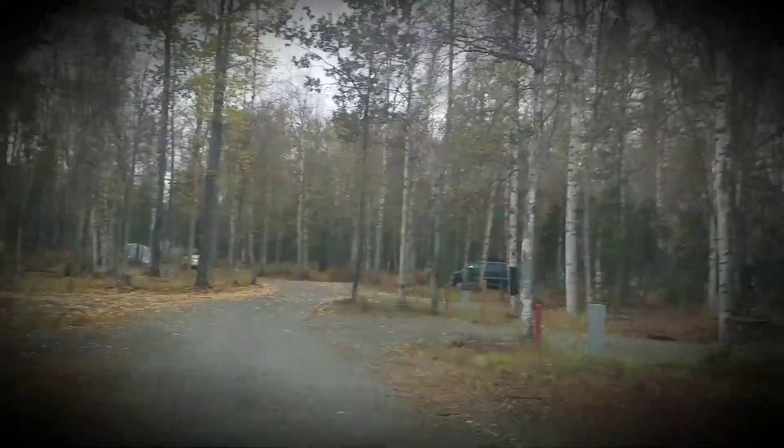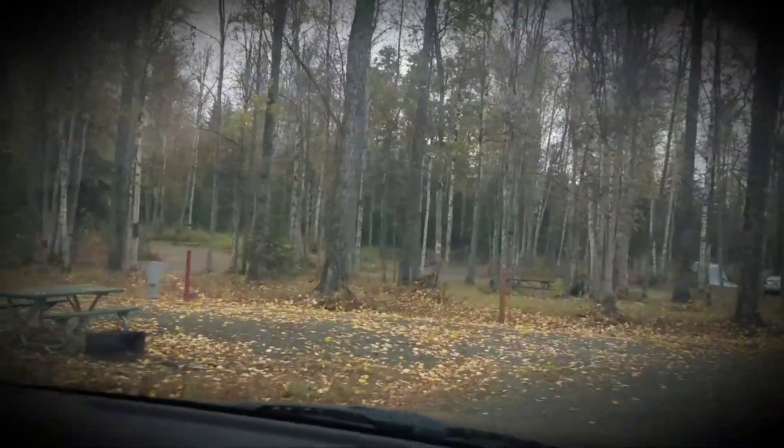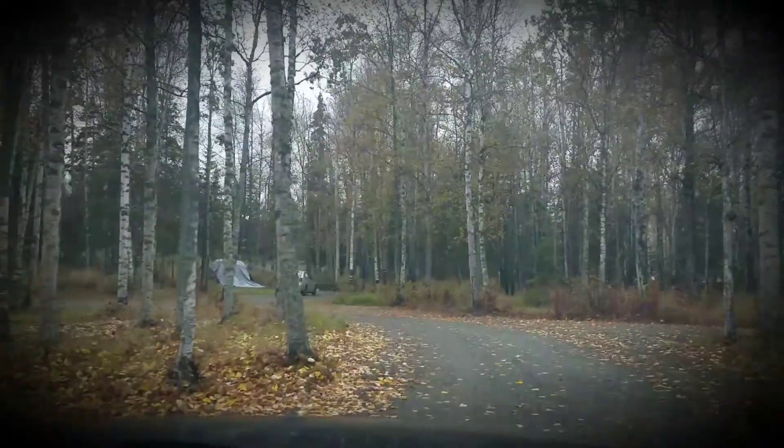Looks like electric hookups, fire pits, and table rings. It's fall time so we've got wonderful golden leaves, though you cannot smell them — which is probably for the best, because it's that rotten leaf smell going on here.